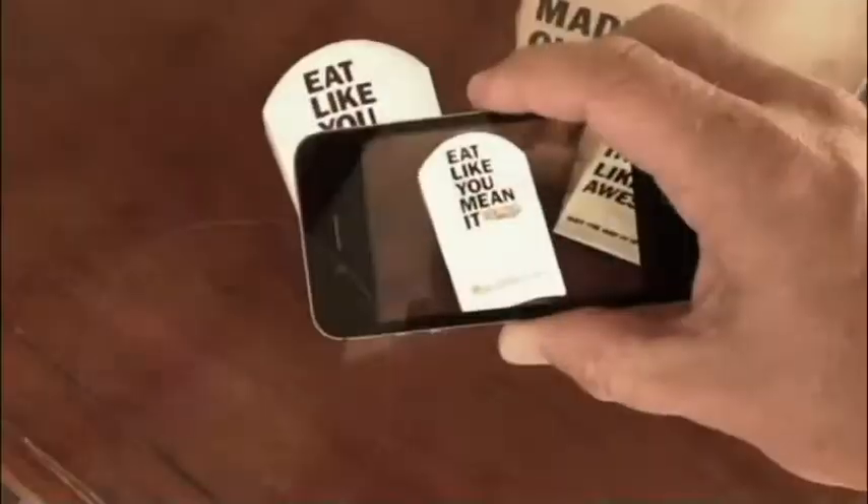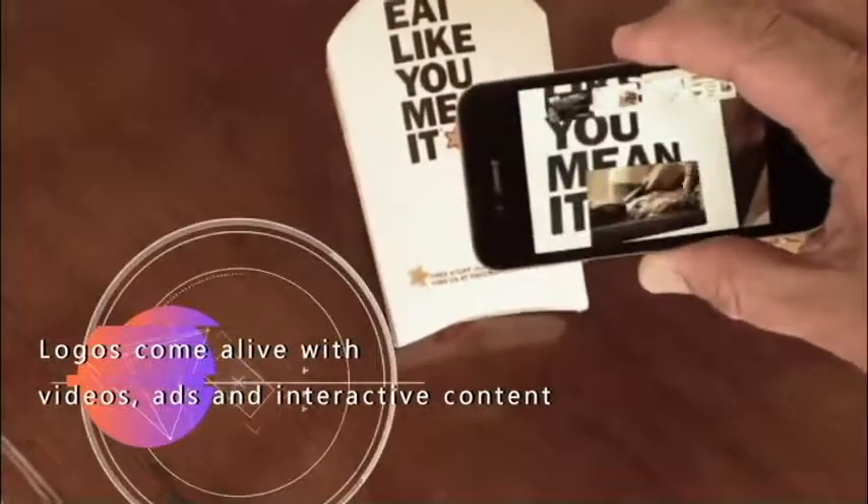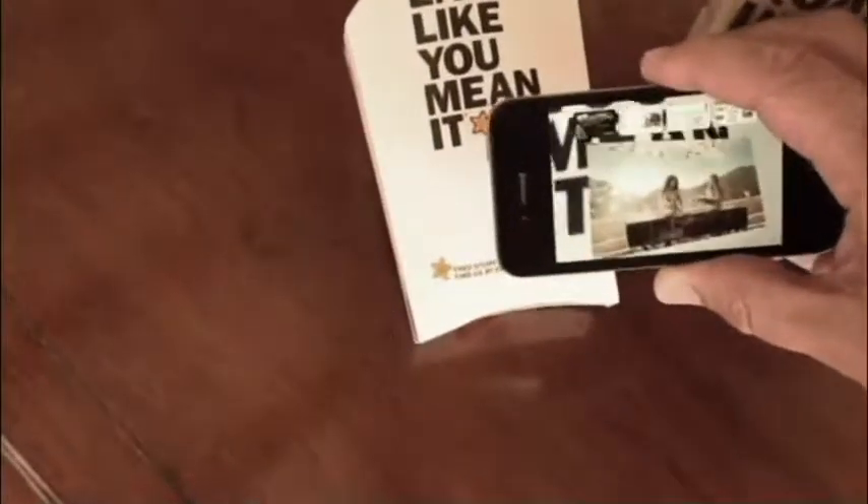Welcome to the SPAR Compass Augmented Reality Curated Experience. You will see a series of experiences where we overlay augmented reality experiences on top of products, on top of images, and on top of posters.